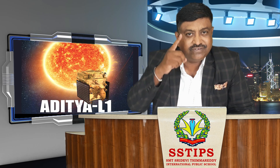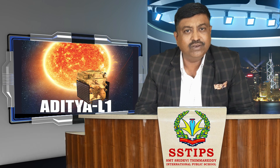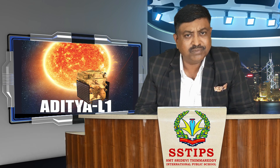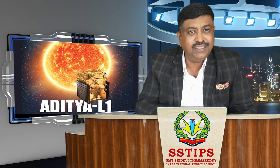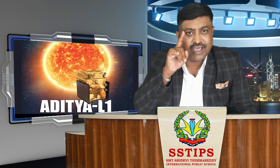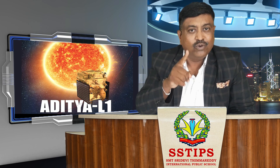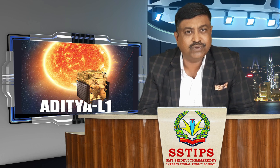Anjanaya was the first one to try to reach the sun. ISRO has decided to launch its first solar mission, Aditya L1, on Saturday, 2nd September 2023. It is an auspicious day for ISRO to launch Aditya L1 on a Saturday. We pray to God for the tremendous and complete success of ISRO.